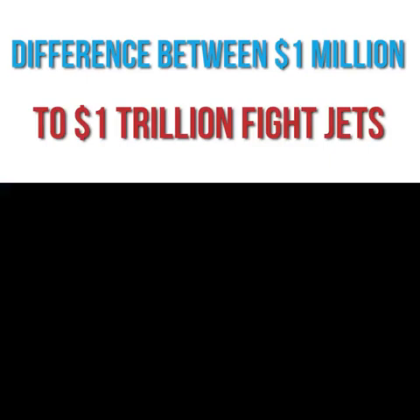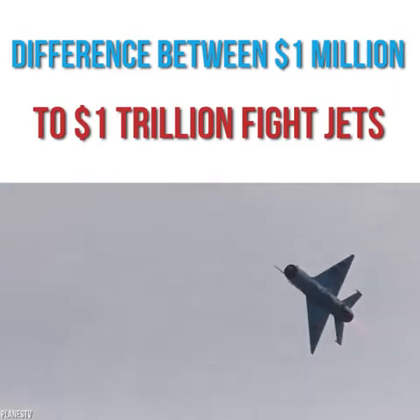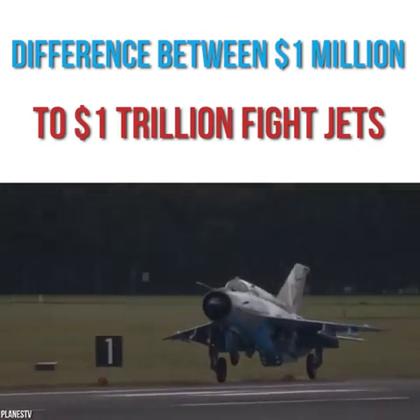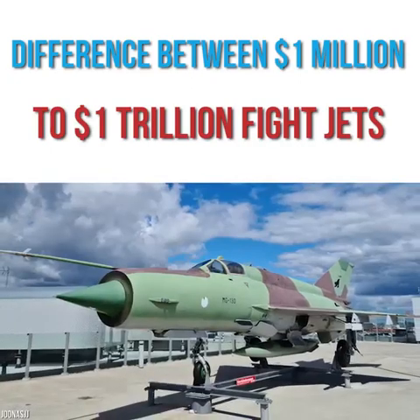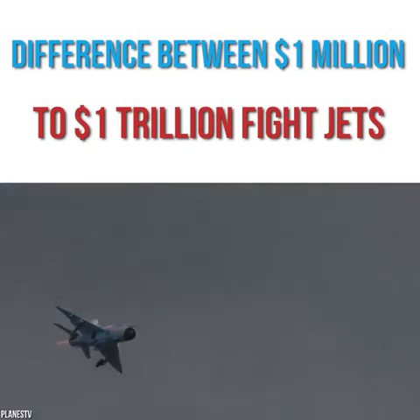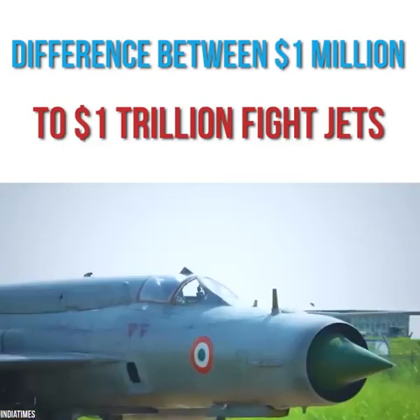Constructed by the then-Soviet Union, the MiG-21 took its first flight in 1957 and soon became synonymous with the Cold War. Designed by the Mikoyan Gurevich Design Bureau, the supersonic fighter jet is capable of reaching a top speed of 1,350 miles per hour. It was created to be a simple, quick, and lightweight aircraft, with production coming to an end in 1985. This plane was built to attack quickly and speed off before the enemy could retaliate or give chase.